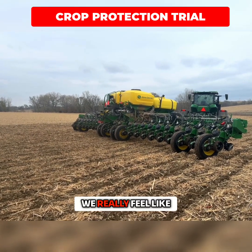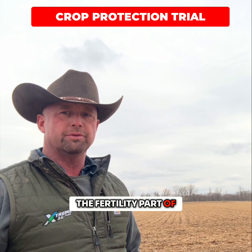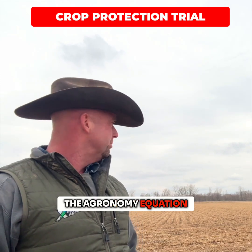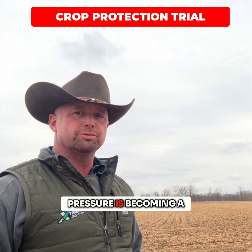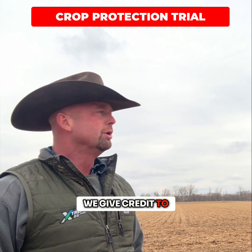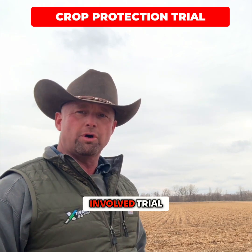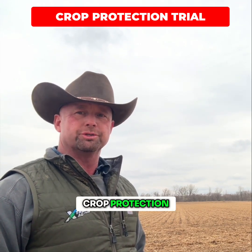With integrated ag and calibrated agronomy, we really feel like we're dialing in on the fertility part of the agronomy equation, but disease and insect pressure is becoming a bigger and bigger thing. I think it's a bigger problem than what we give credit to, and we're really trying to figure that out. So stay tuned — this is a very involved trial and a great trial to learn about crop protection.